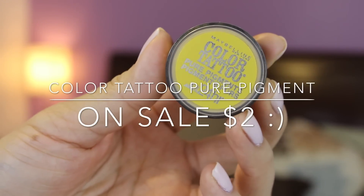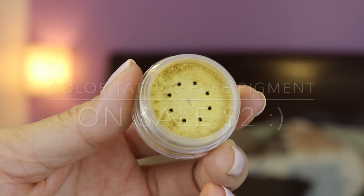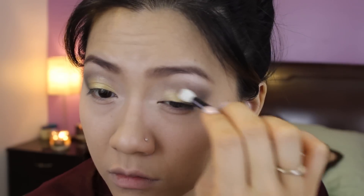I was really hoping to find some gold pigments or gold shimmer glitter for this look. The next best thing I found was this color tattoo pigment — it says it's gold but it actually looks kind of yellow. However, it'll still work. I'm applying that with the sponge tip applicator that came in the quad on my middle and inner lid.